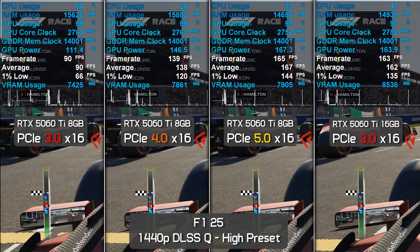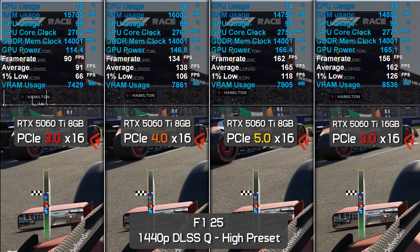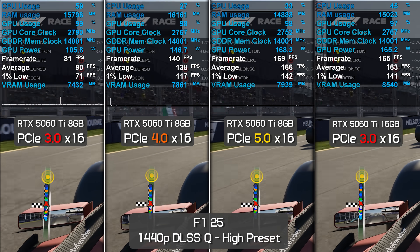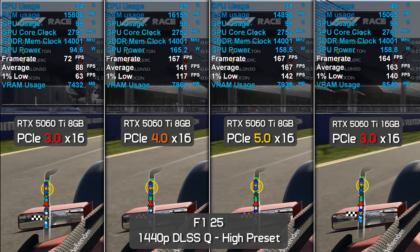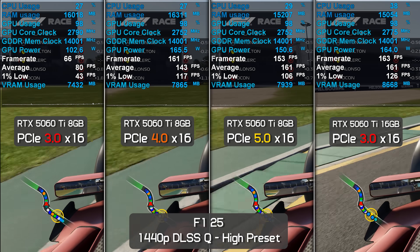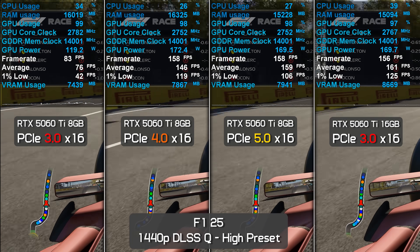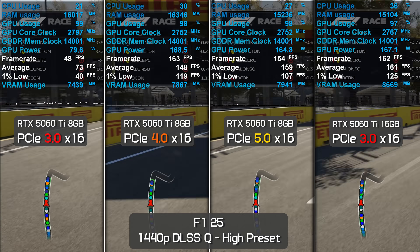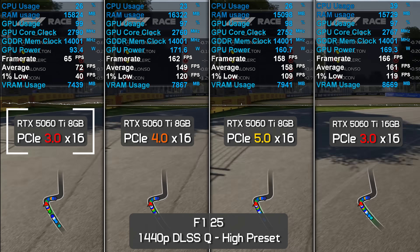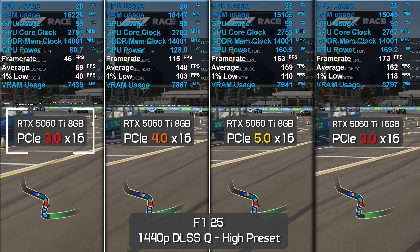Next up we have F1 25 using the high preset. Note that 8GB GPUs perform very poorly in this title when using the very high preset, while 16GB models still deliver highly playable performance. Even with just the high preset, we see some performance decline for the 8GB model — 1% lows are around 30% higher for the 16GB card, and that's with the 8GB card using PCIe 4.0 or 5.0. Dropping to PCIe 3.0, the same spec used for the 16GB model, the larger capacity card ends up 114% faster for the average frame rate and 235% faster for the 1% lows.